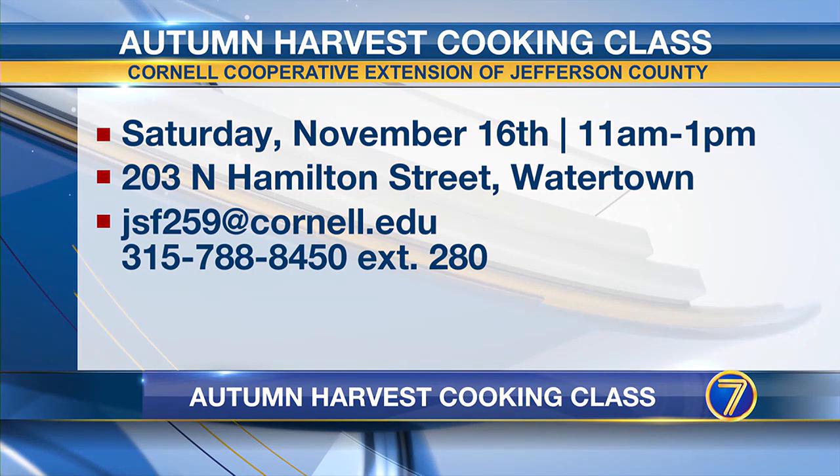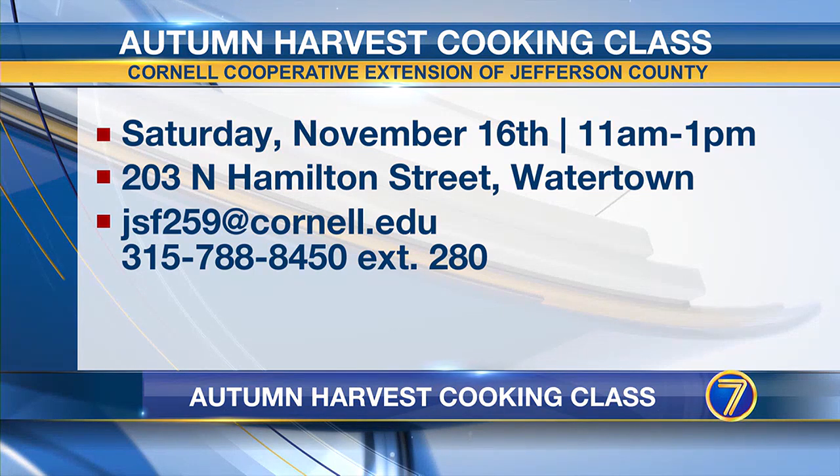You're using local ingredients and giving people recipes they can learn how to make right there and then take home. Exactly. When I put the class together, my three focuses were to find a budget-friendly meal featuring local ingredients that was healthy as well. The main star of the show is butternut squash — we're making a hearty butternut squash chili. And then we're pairing it with cornbread featuring my favorite local ingredient, which is maple syrup.